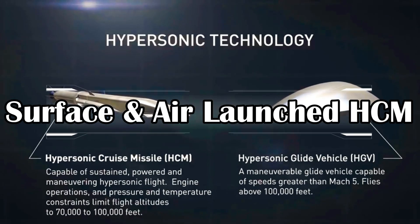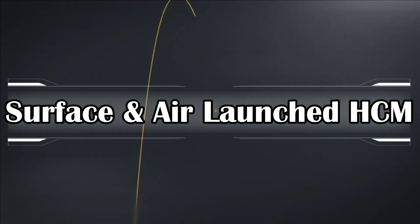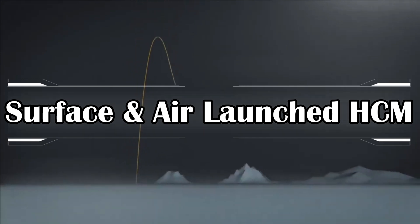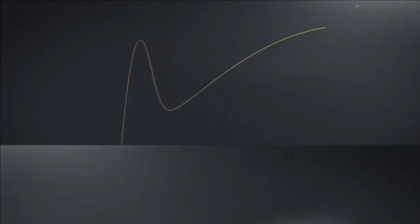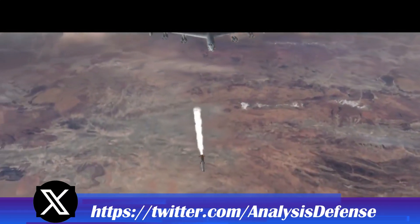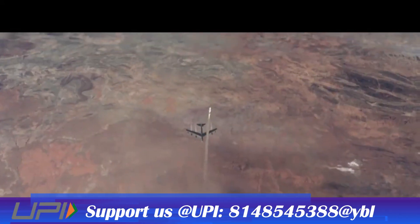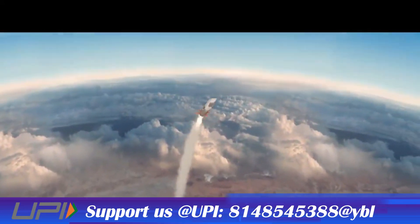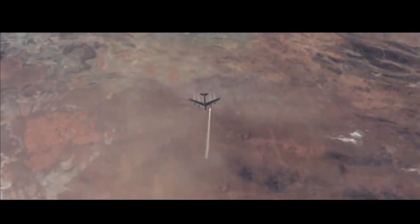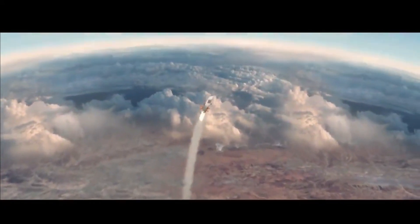There are two different variants of hypersonic missile likely to be developed under Project Vishnu. The first is a surface-to-surface missile with a range of around 2,500 km, expected to enter service by 2024–25. The second is a smaller, compact air-launched hypersonic cruise missile with a range in excess of 700 km that can be launched from an aircraft. The expected speed of these missiles will range from Mach 7 to Mach 10.